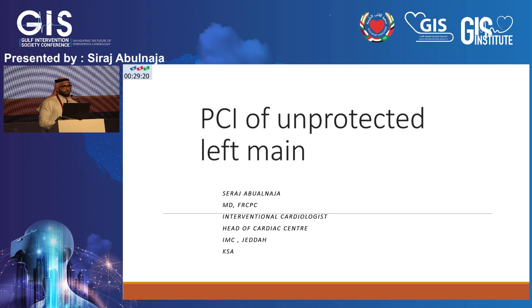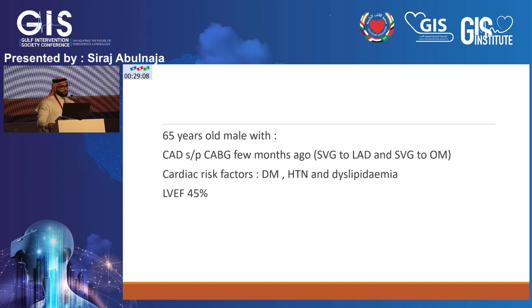This is a case of unprotected left main done two weeks ago. The patient is a 65-year-old male who had coronary artery bypass graft a few months ago — venous graft to the LAD and venous graft to the OM. The surgeon likely dissected the LIMA, ending up with SVG to LAD and OM. The RCA was too small for grafting. Cardiac risk factors include diabetes, hypertension, and dyslipidemia. He never smoked. Ejection fraction was 45% after bypass — normal before the procedure.